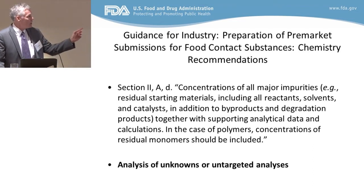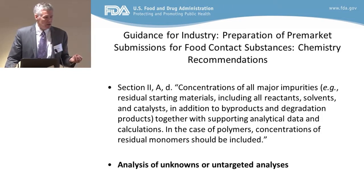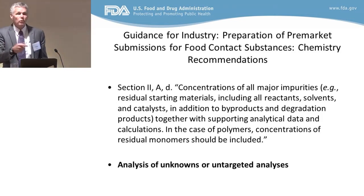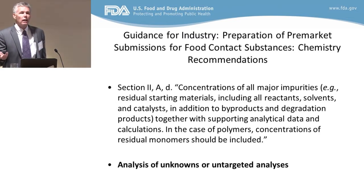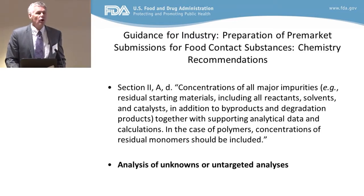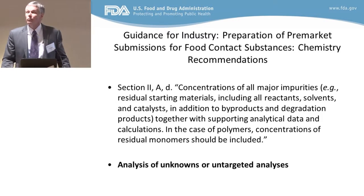When it comes to the byproducts and degradation products, there are no standards — they're just not there. So how do you know that the thing you're detecting is truly what you think it is? That's a pretty significant challenge. A lot of the work that people do when they analyze food contact materials is the analysis of unknowns, or what's now called untargeted analysis — meaning you have no idea what you're looking for, but you throw a huge battery of analytical tests at it and try to determine what's there.